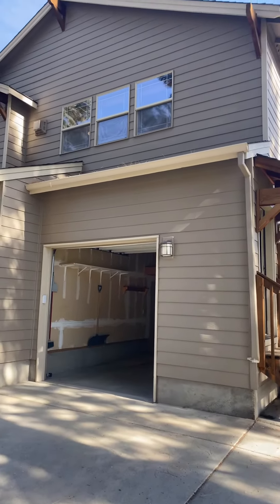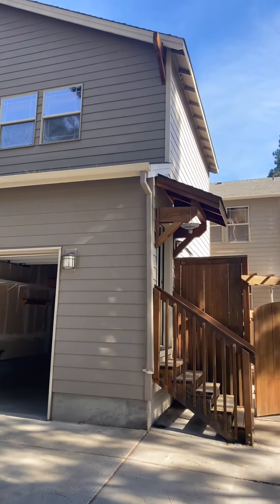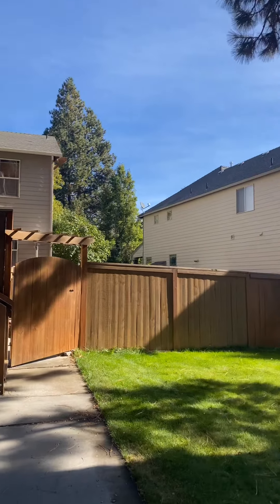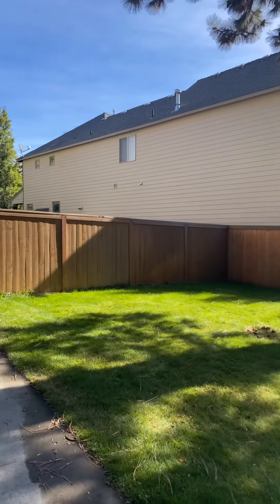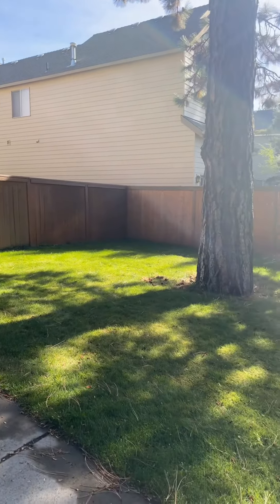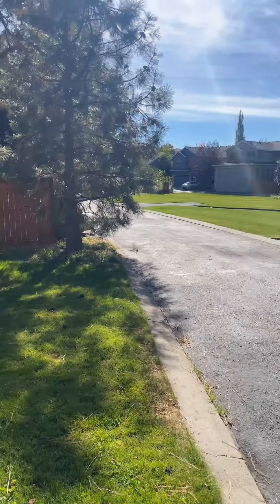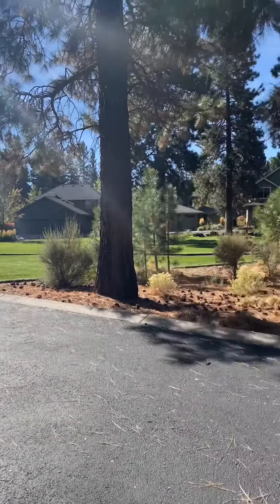I'm at 2345 Quinn Creek Loop. This is an ADU on the backside of the owner's property. This grass space is for the tenant. It is not fenced. Across the way, we have a park.